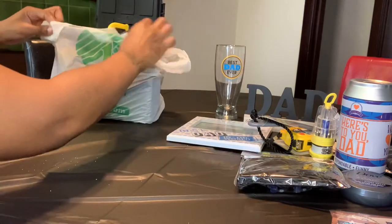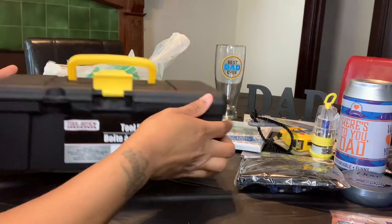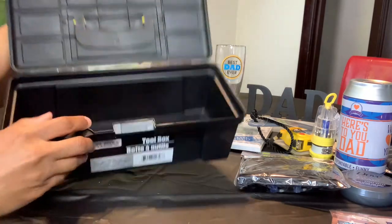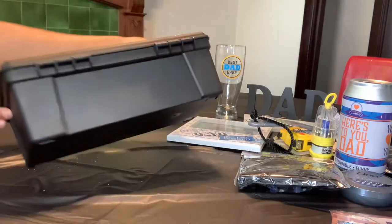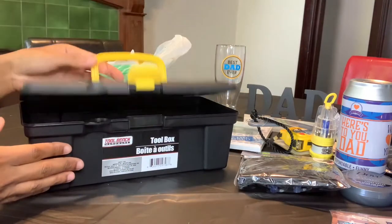We are down to the last bag. The next gift is this toolbox — it looks pretty small on camera but it's not too small. You can still fit quite a bit of tools in there, which is perfect for the tools I showed in this video to fit right in.